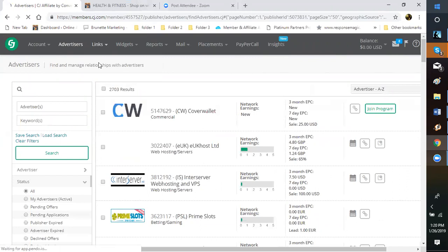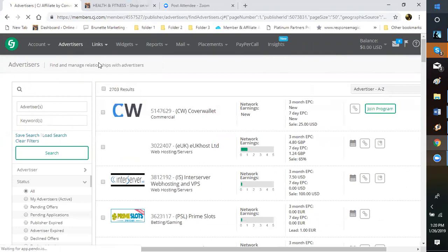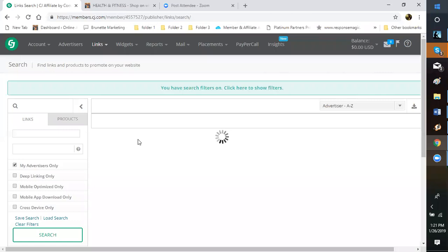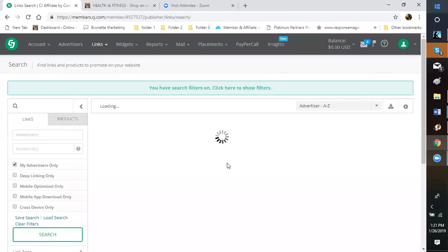You click Search and this will pull up all the companies you've been approved for. If it keeps spinning and nothing comes up, that means you haven't completed your profile — it will tell you up here that you need to complete your profile. It will not give you access to anything until your profile is complete. Once that's done, it shows you all your approved advertisers in numerical and then alphabetical order.